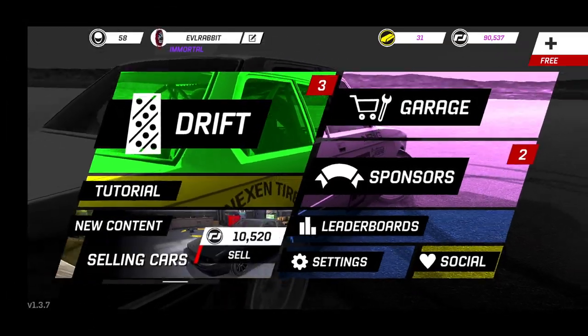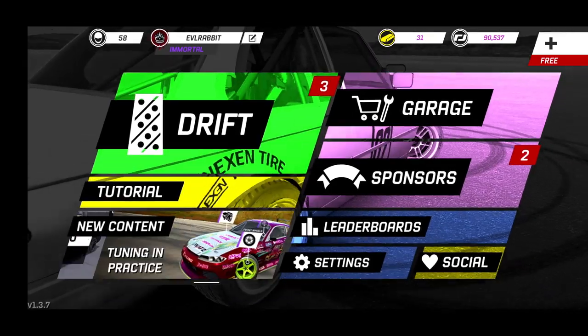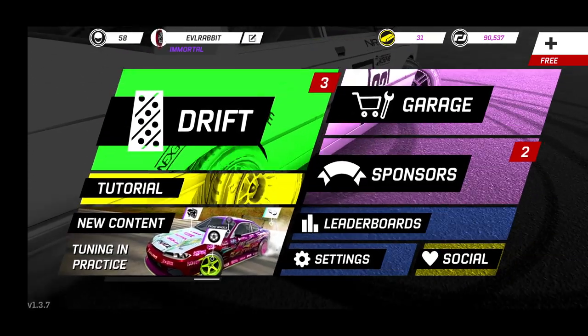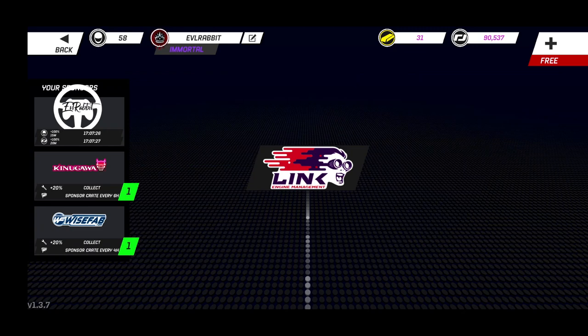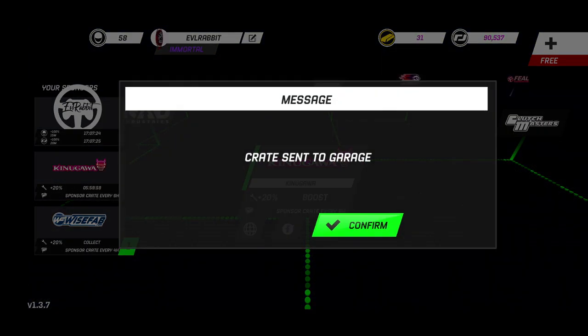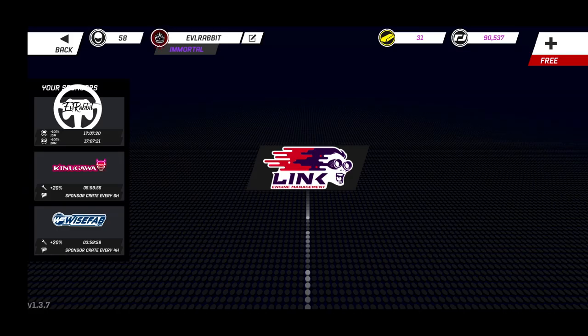What's up everybody, welcome back for another episode of Torque Drift on the mobile platform. We are on our Galaxy S10 Plus. Today we're going to collect some sponsorship crates so we can add more for the upcoming update - another build of that mysterious car they posted on Instagram.